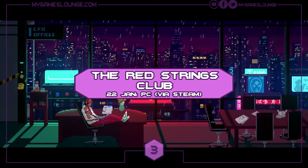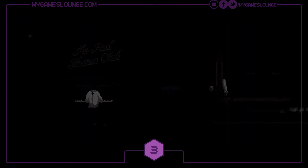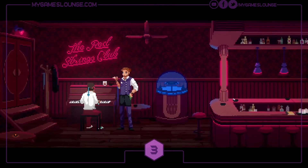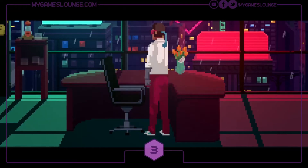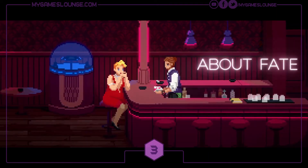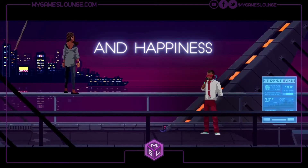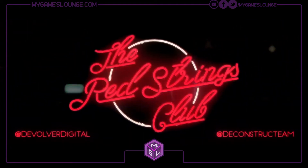Heading towards the end of the month, at number 3 we've got an interesting cyberpunk-style 2D pixel art game called The Red Strings Club, published by Devolver Digital and developed by Deconstructeam. It arrives on PC on January the 22nd. It's a very narrative-driven game set in a cyberpunk universe about fate, happiness and free will, featuring the extensive use of pottery, bartending and impersonating people on the phone to take down a corporate conspiracy. The visuals look really appealing and the story-driven approach makes it one to keep an eye on.